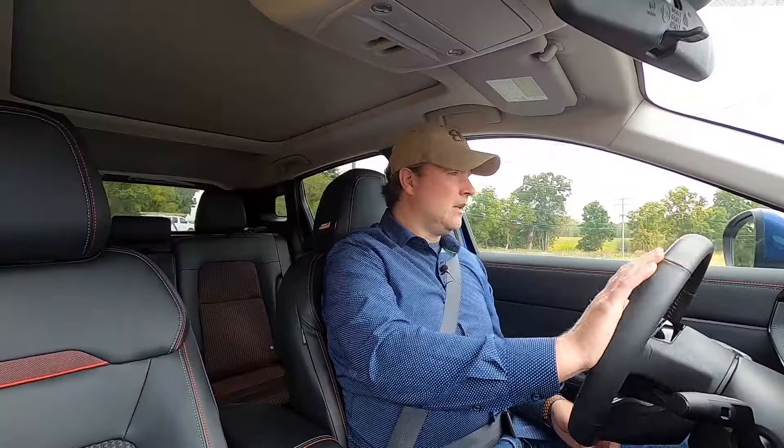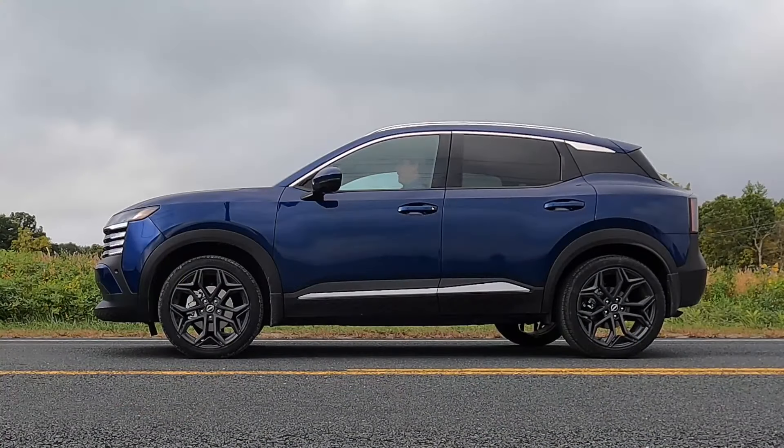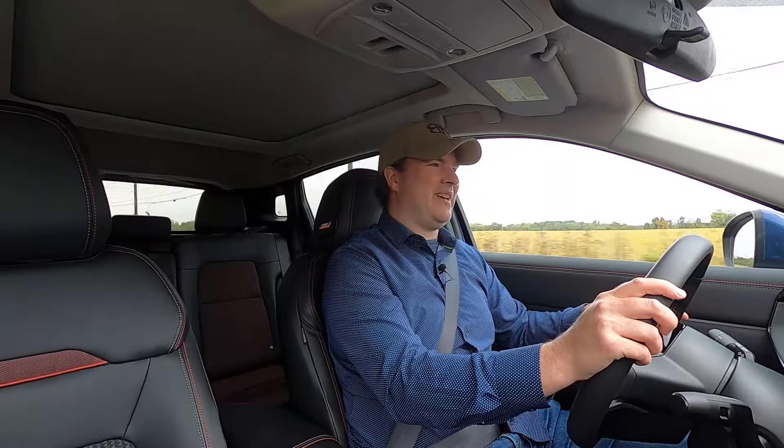Of course, I had to test the acceleration. With the Kicks in sport mode, I come to a complete stop, foot on the brake and accelerator at about 2,000 RPM, then release the brake. Not groundbreaking, but perfectly acceptable acceleration for this subcompact crossover SUV. There was a nice little kick right at launch, but it fell off a bit as the CVT was finding its footing. Once the revs were up, we accelerated off just fine.